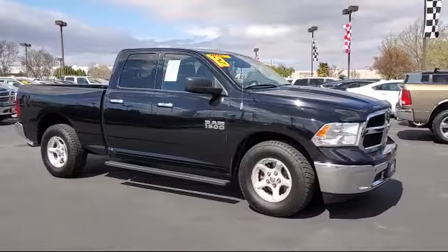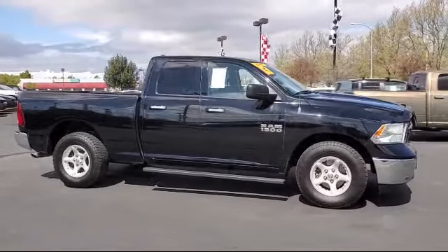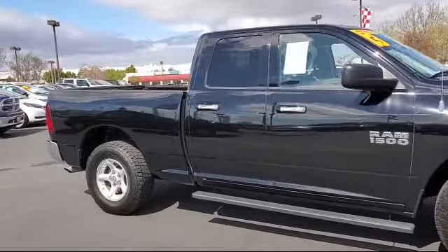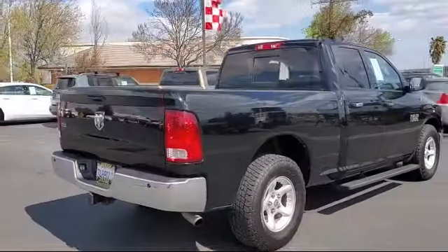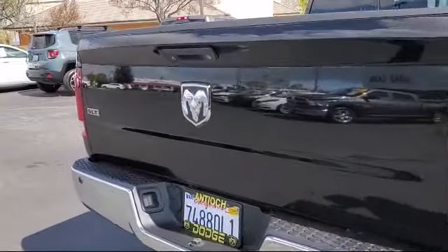It comes equipped with power outside mirrors, keyless entry, stability control, air conditioning, traction control, cruise control, side airbags, power windows, power outlet, adjustable steering wheel, and has less than 55,000 miles on the odometer.